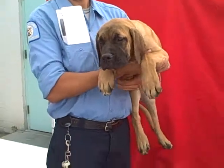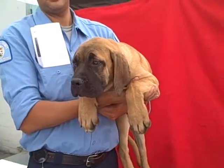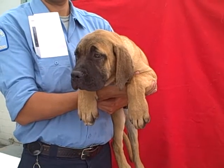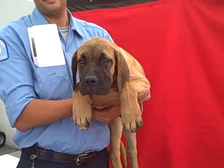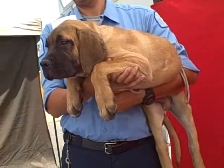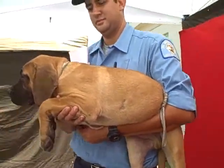Oh my gosh, I have the most adorable puppy for you. This is George and George's ID number is 8473-2775 and he is a Bull Mastiff puppy. Oh my goodness, look at him. I'll show you him from the side. He is perfection.